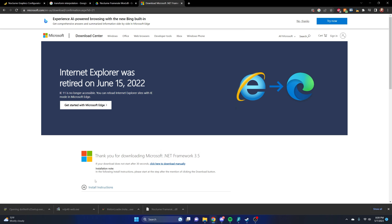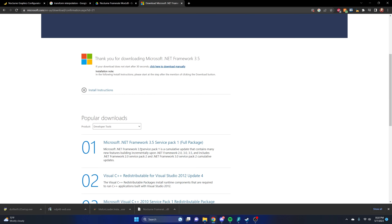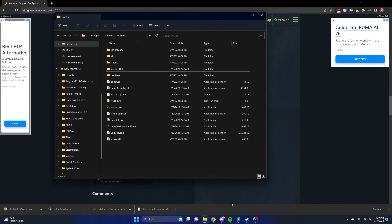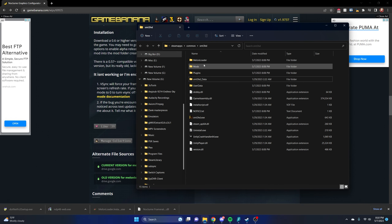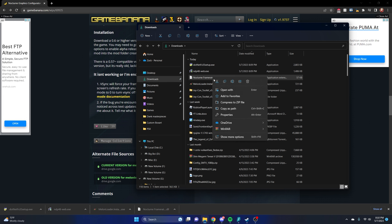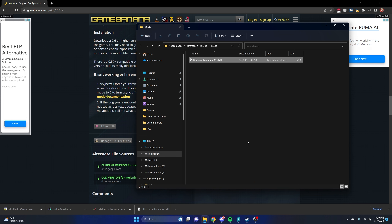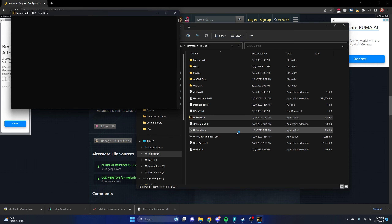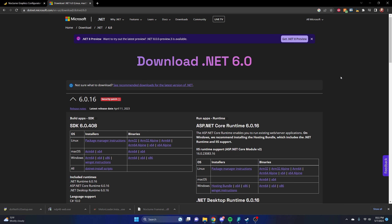If you already have .NET 3.5 installed then you're good. It might take a while to open — I had this issue last night where it just took forever. Once that's done, go back to your Nocturne HD install folder. Now that you've installed MelonLoader, there will be a couple of new folders. Go to the Mods folder, then navigate to wherever you downloaded your Nocturne framerate mod, cut it, and paste it into the Mods folder. That's the entire setup.